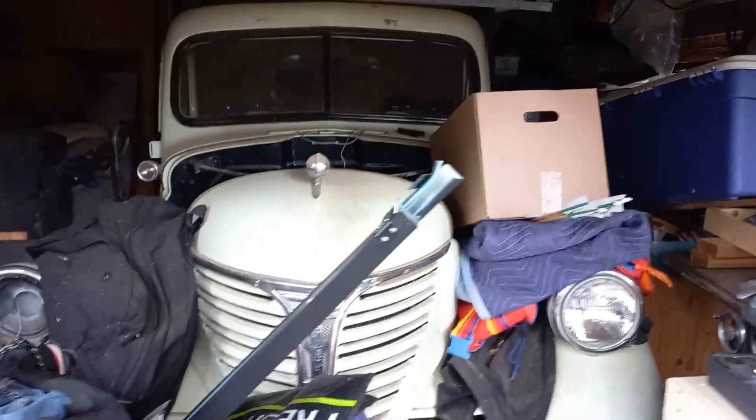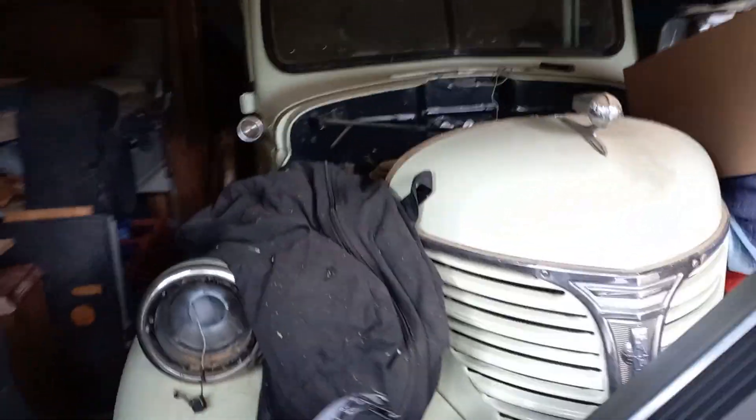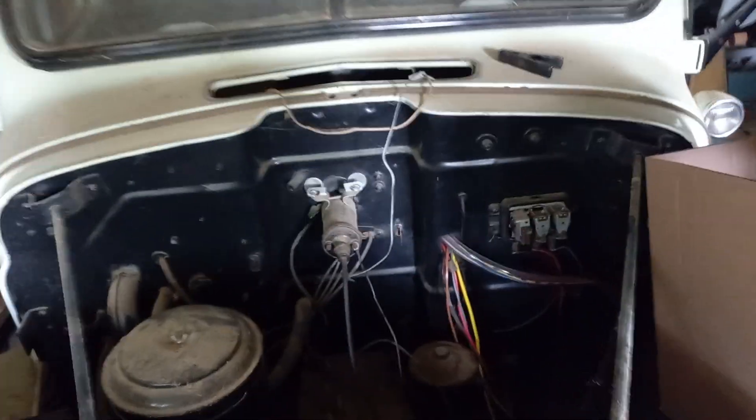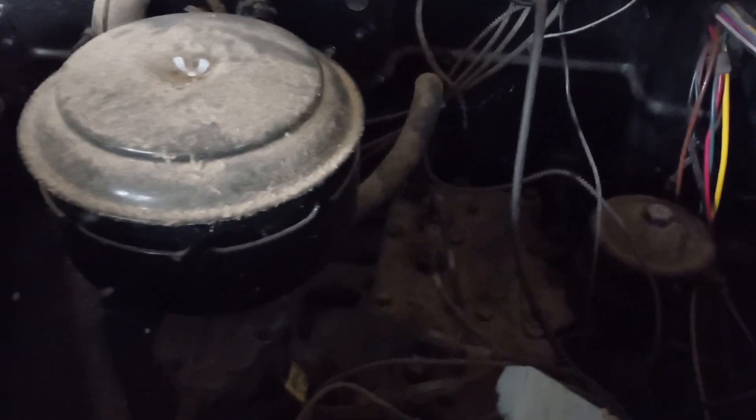All right, this is video two — you guys are gonna love this. You can't see it because there's a lot of stuff in the way. This is a — what's this, Dave? It's a '44 Fargo half-ton, 1944. Does it fire? Can you start it up? Not today, but does it fire if you put a battery in? Yeah, it will.